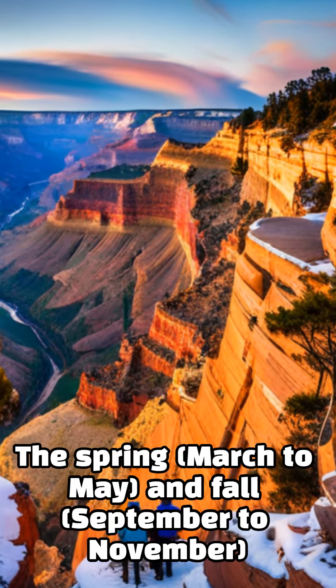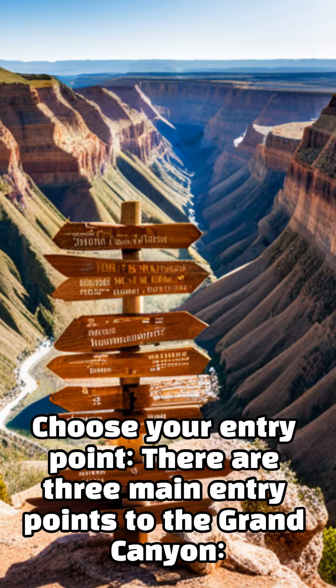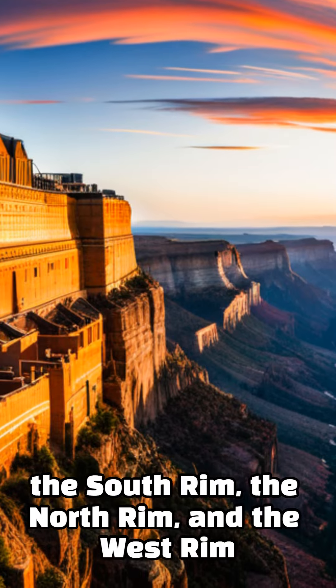The spring, March to May, and fall, September to November, offer milder temperatures and smaller crowds. Choose your entry point — there are three main entry points to the Grand Canyon: the South Rim, the North Rim, and the West Rim.